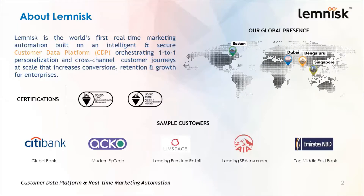Lemnisk is the world's first real-time marketing automation built on an intelligent and secure customer data platform. We are now orchestrating one-to-one personalization in cross-channel customer journeys at scale that increases conversions, retention, and growth for enterprise. We are ISO 27001 and 27018 certified. We are headquartered in Bengaluru, India, with a global presence in Boston in the United States, and Dubai in the Middle East.